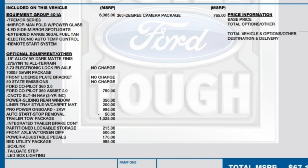It also comes with 18-inch alloy wheels with dark matte finish, 3.73 electronic lock rear axle, Ford Co-Pilot 360 Assist 2.0, Connected 2.0, built-in navigation, power sliding rear window. It has a liner tray style with carpet mats — two kinds of floor liners: the standard Tremor and all-weather mats.